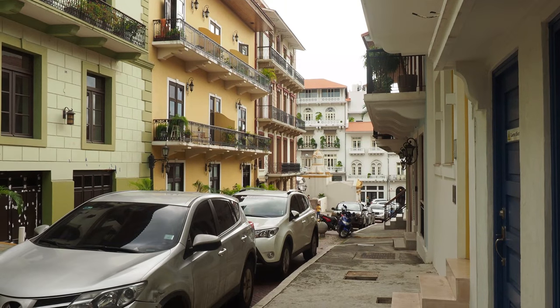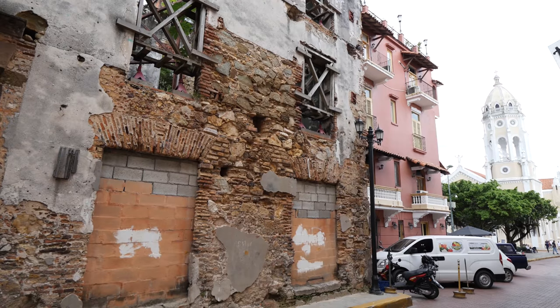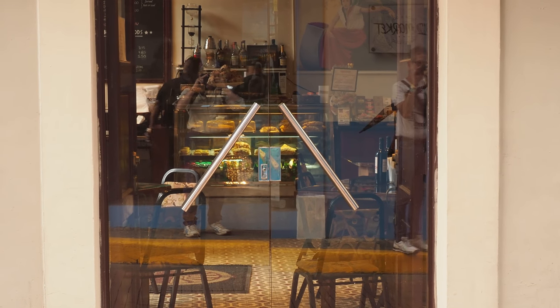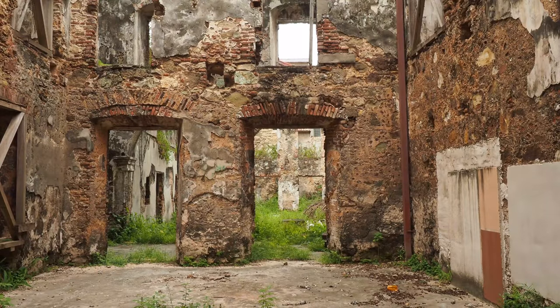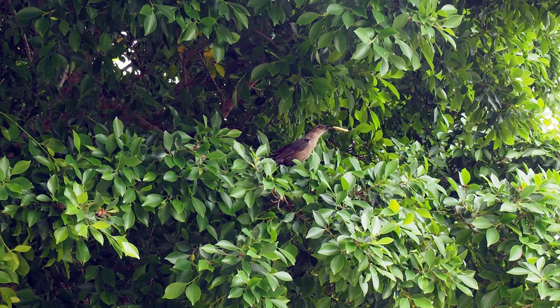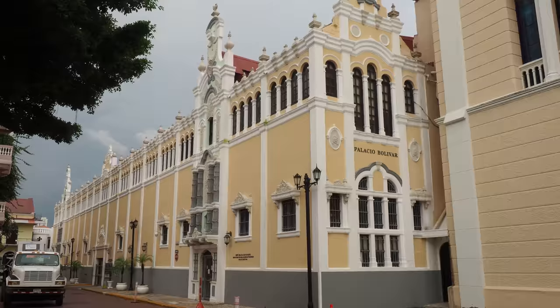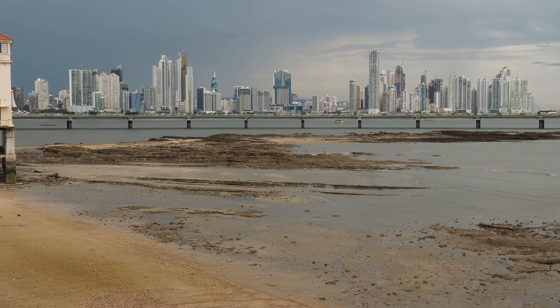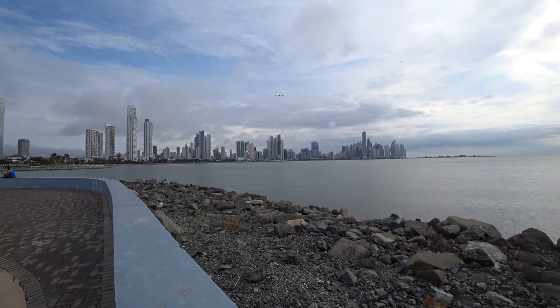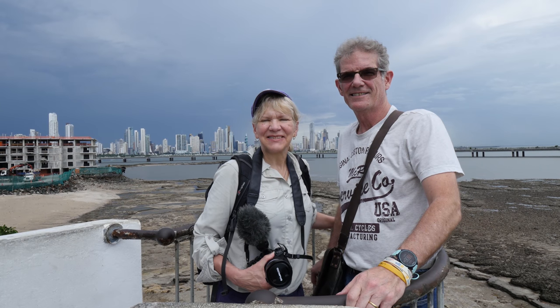Day one in Panama City, walking through the old town. That child looks terrified — goodness knows what's in that book. Here we are in the old town at the viewpoint, looking back towards new Panama City which is behind us.